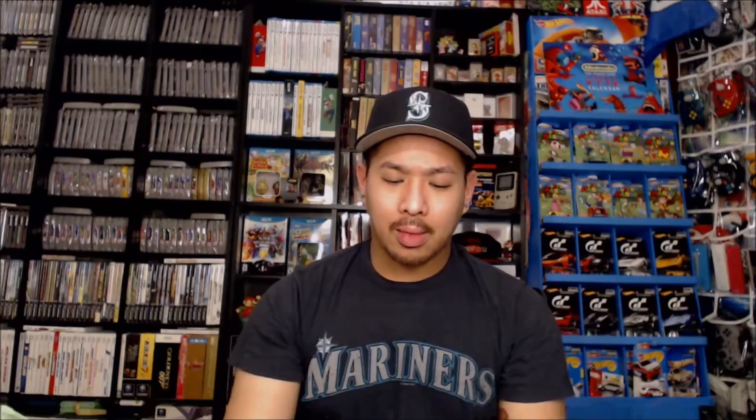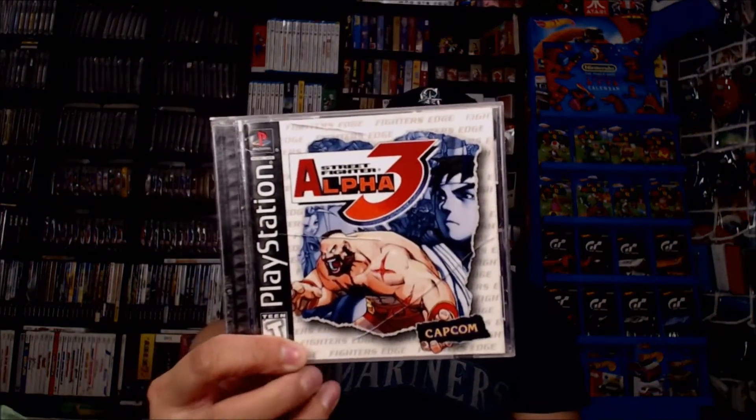First off, I was able to find a couple PlayStation games. We have Spin Jam for PlayStation 1 and then picked up Street Fighter Alpha 3. I got it from a store that I have an account with and when you do have an account with them, you get 10% off. In Washington we have like a 10% tax, so you save basically tax and a little bit of money there too.